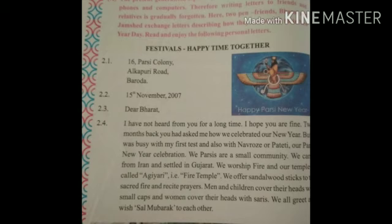We Parsees are a small community. We came from Iran and settled in Gujarat. We worship fire and our temple is called Agyari, or fire temple. We offer sandalwood sticks to the sacred fire and recite prayers. Men cover their heads with small caps and women cover their heads with a sari.